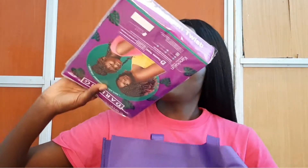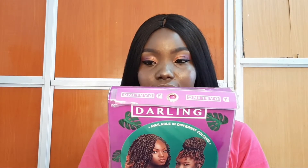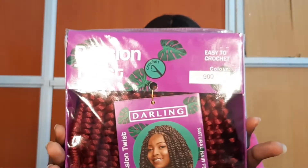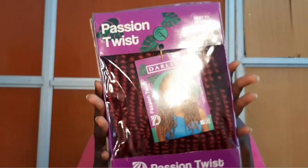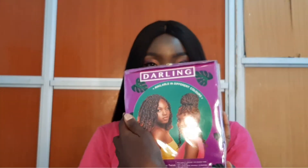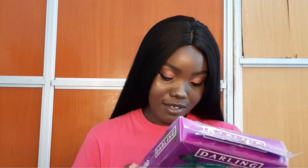The first thing inside here is passion twist crochet — passion twist in the color number 900. The second thing that is inside here is... oh, it's the same thing! So I have three packs — oh my gosh — three packs of passion twist in the color number 900. I cannot wait to try this out.